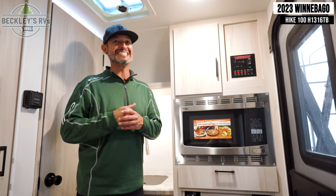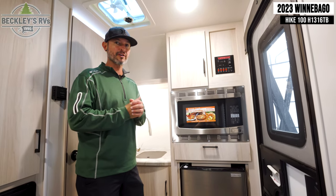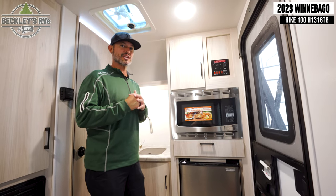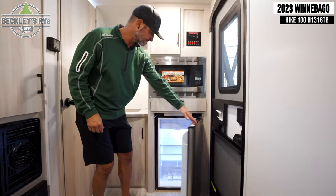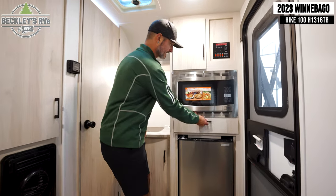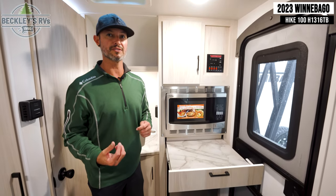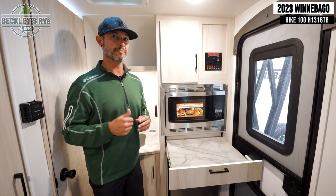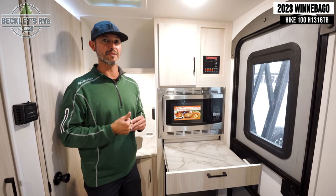Inside the Hike 100 by Winnebago, the 1316TB model. Small footprint, small camper, but big on everything — big features, especially up front with the kitchen. They didn't shortchange anything here. You have a refrigerator, microwave, a sink, and even a little countertop for prep or to throw your induction cooktop on and cook up some vittles. Love the front kitchen on this 1316TB.